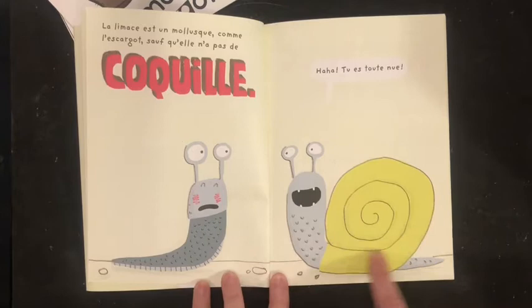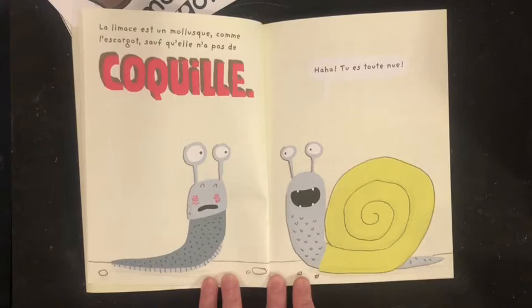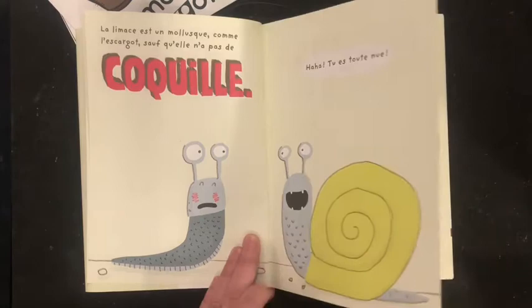So, we've talked about this, that this is the shell. They're almost the same creature. However, les escargots, on les coquilles.